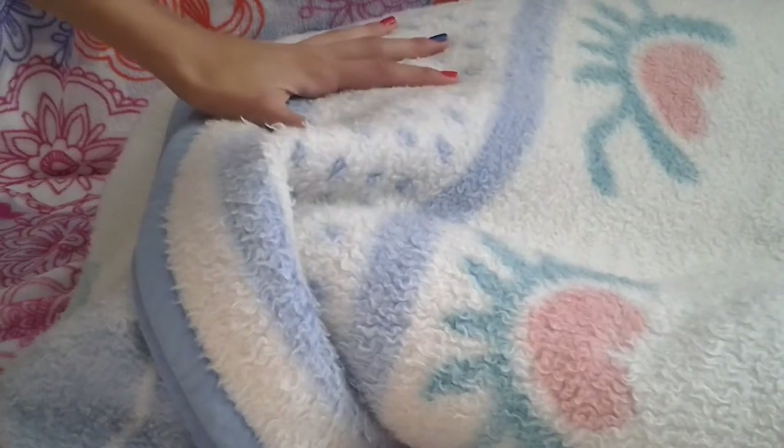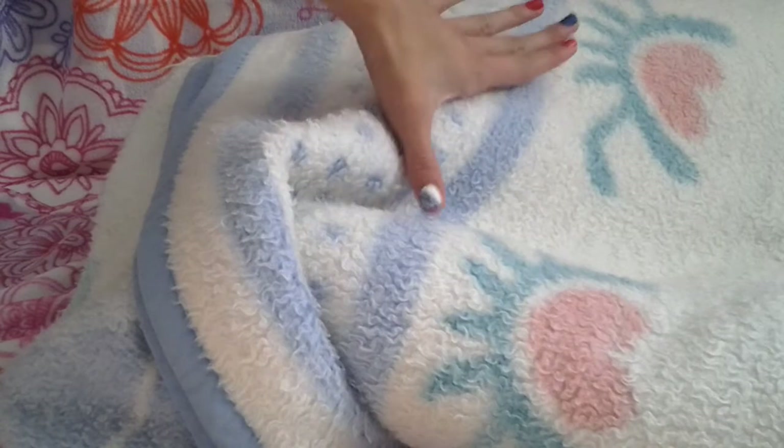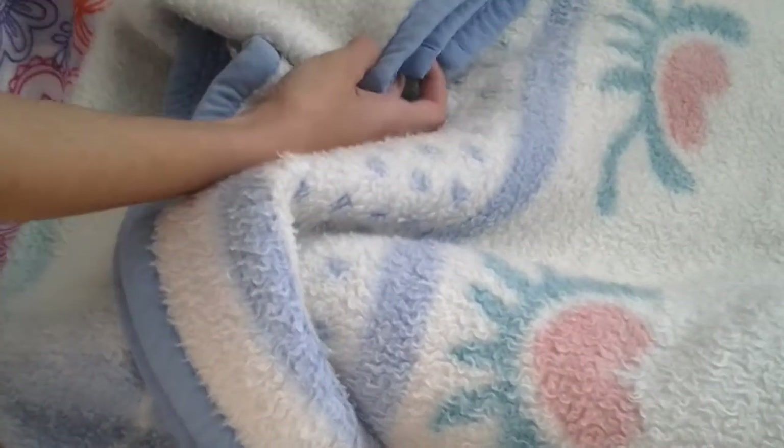Hey everyone, it's Krista and welcome back to Krista's Nursery. Today I have a surprise item in front of me. Do you guys know what is inside of here? I do and it's really, really awesome, so I'm going to show you guys what's inside of this blanket.